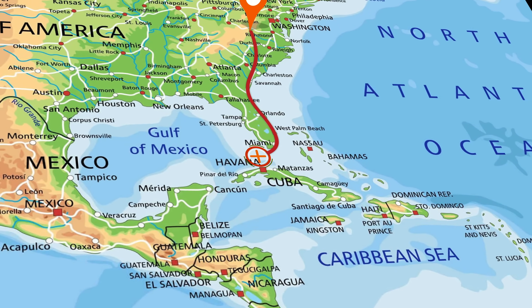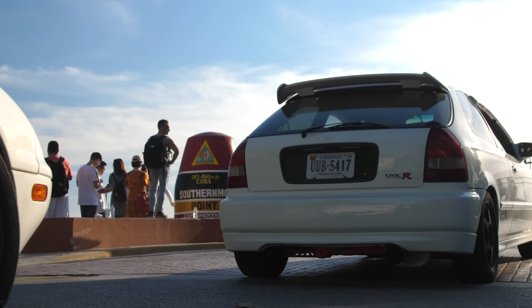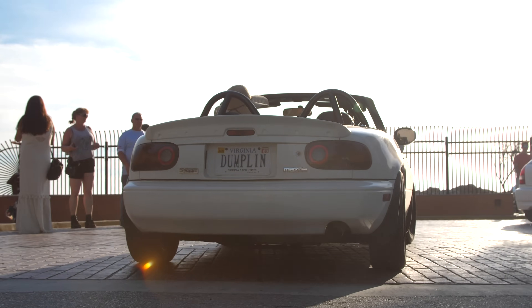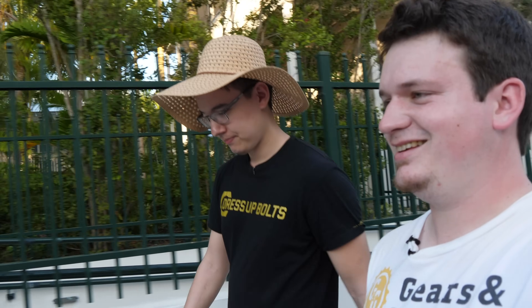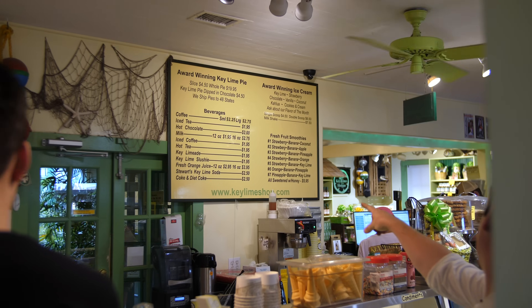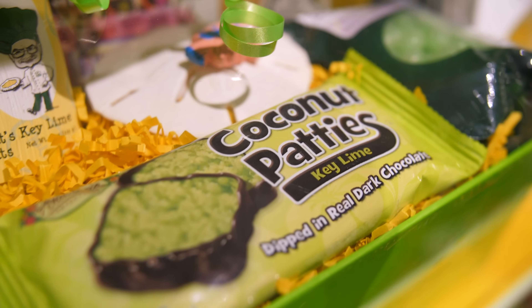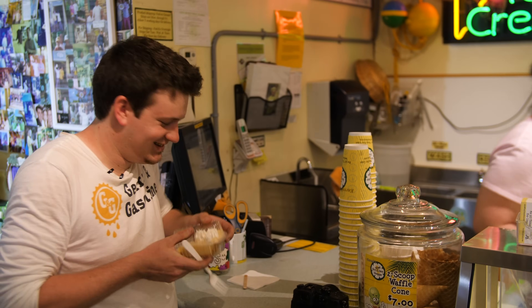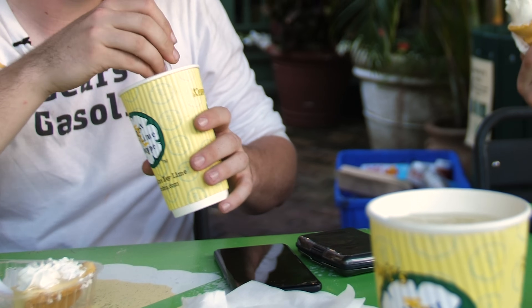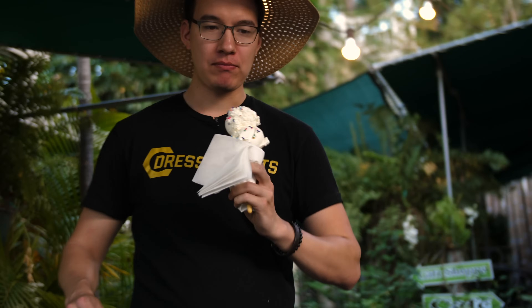We're not just here to sightsee — we're on a mission to get some of the best key lime pie. Kermit's supposedly has the best key lime pie available, so it was an obvious destination. They put key lime in things I didn't know key lime could be in — so many different variants. I'll start with traditional key lime pie and Ben is having chocolate covered key lime pie. We also had key lime slushies and key lime ice cream. It's really good — it's really strong.